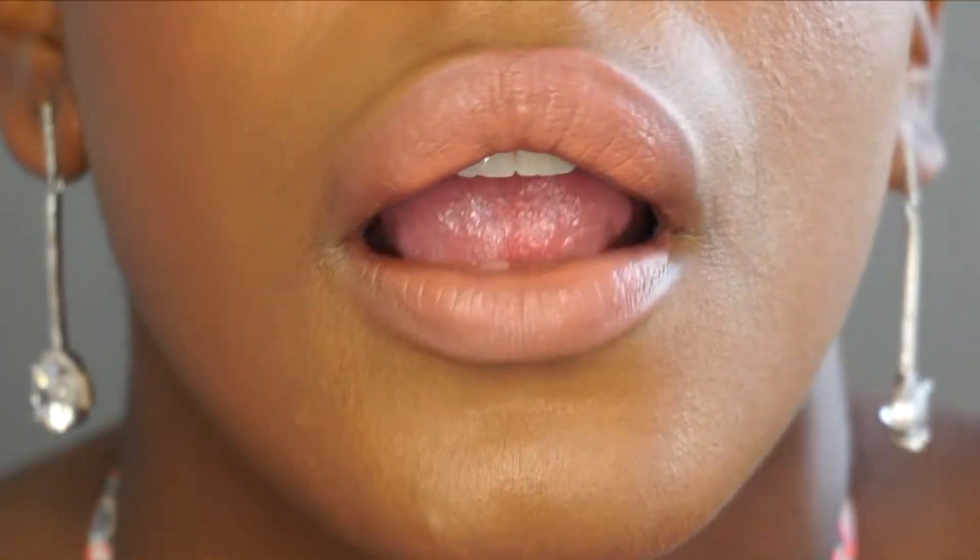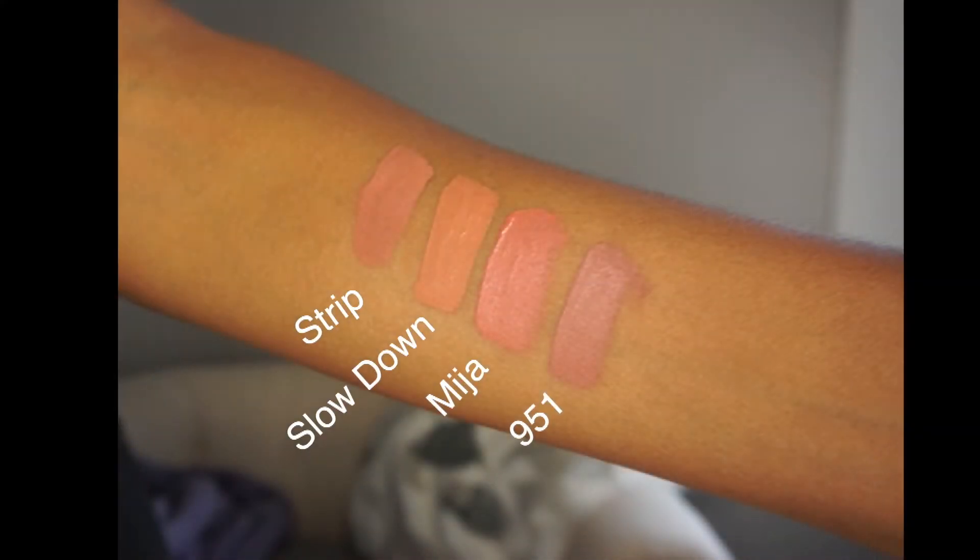I have four favorite nudes in the ultra satin lip formula. The first one is Strip — I'll go ahead and show that to you guys. I'm gonna swatch the rest of these without a lip liner just so you can see what they look like, but just know that when I wear the shade I usually wear a lip liner.